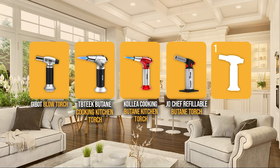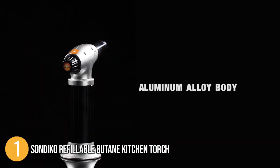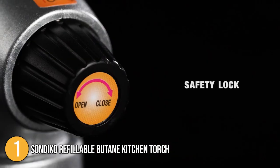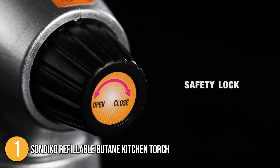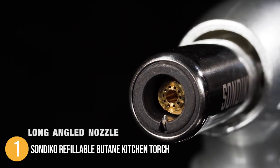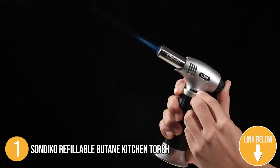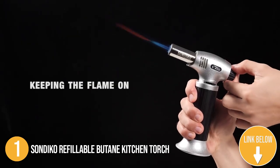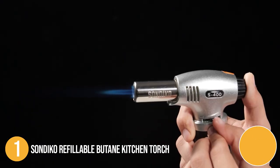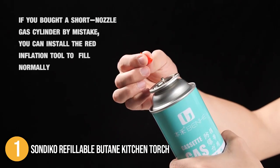And finally, we come to the number 1 blowtorch on our list: the Sondico Refillable Butane Kitchen Torch. The Sondico is made from super durable aluminum alloy, making it highly sturdy and offering long-lasting performance. It is equipped with a safety lock to prevent accidental ignition and a wide base to prevent it from falling over. Its long-angled nozzle and burn-free finger guard keep your hand safely away from the flame. Our team was able to simply slide the security lock to open and light the torch with its piezo-ignition technology, and it can be used at any angle — even upside down — with effortless one-handed operation. The blowtorch can be refilled with any brand of butane with either a short or long nozzle.